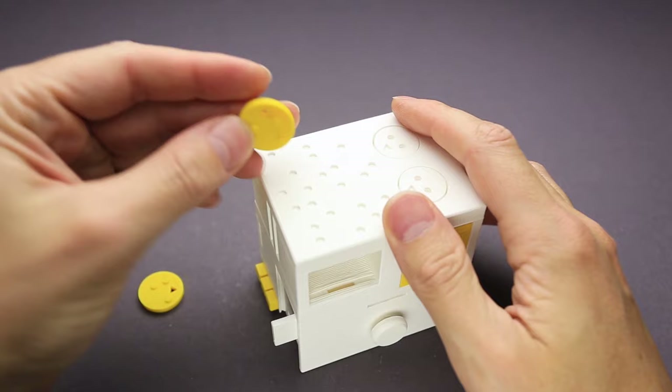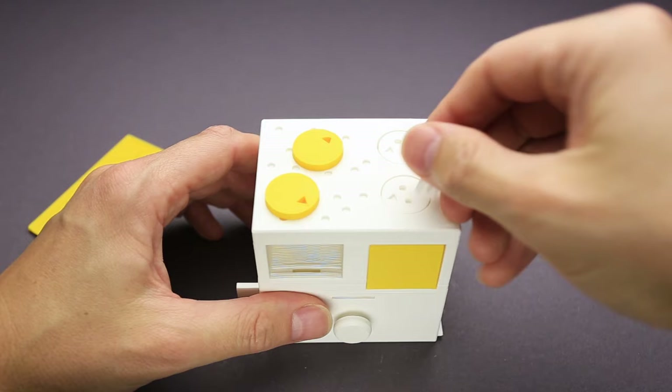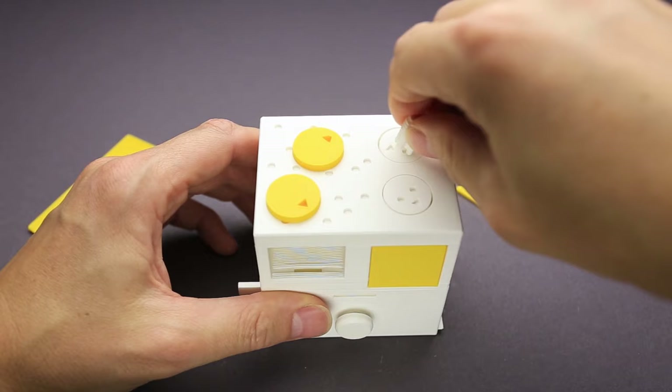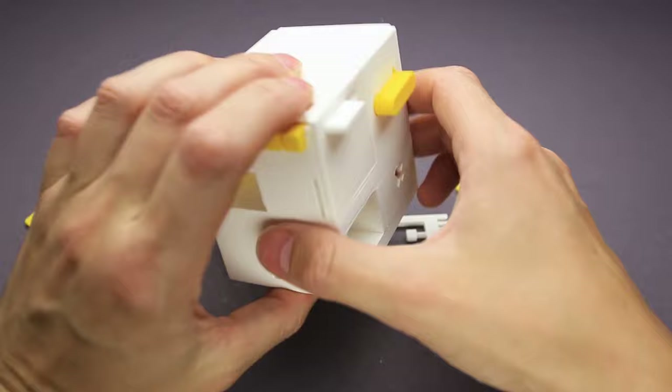So this goes here, this one goes here, and I have to put these two parts in such a way that they will be mirrors of these yellow circles. So this goes probably right here, and this one goes somewhere here. Nothing really happened at first, but then — I can remove this part, and some other parts dropped out.